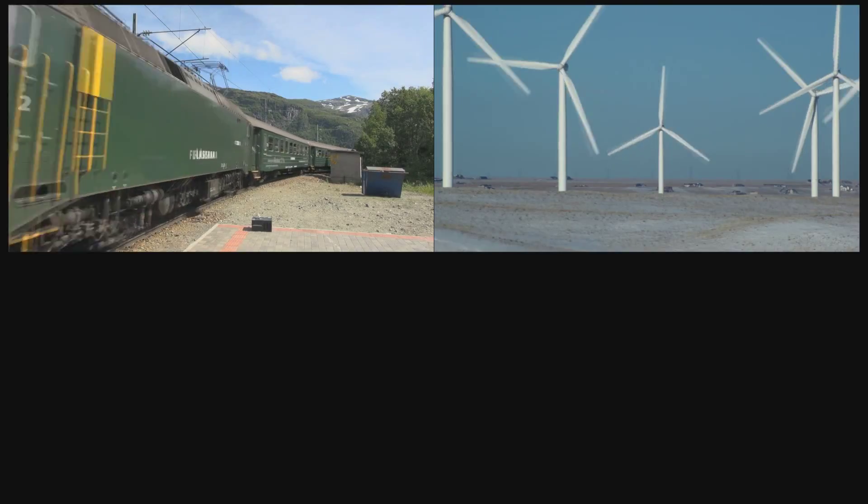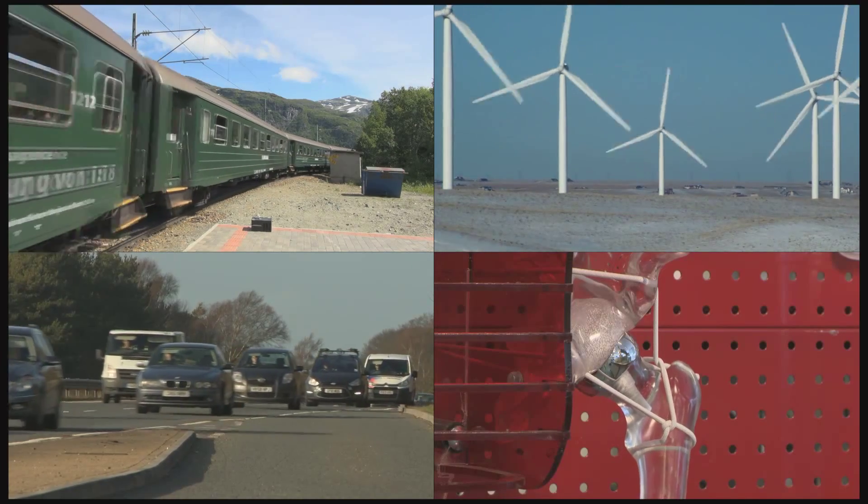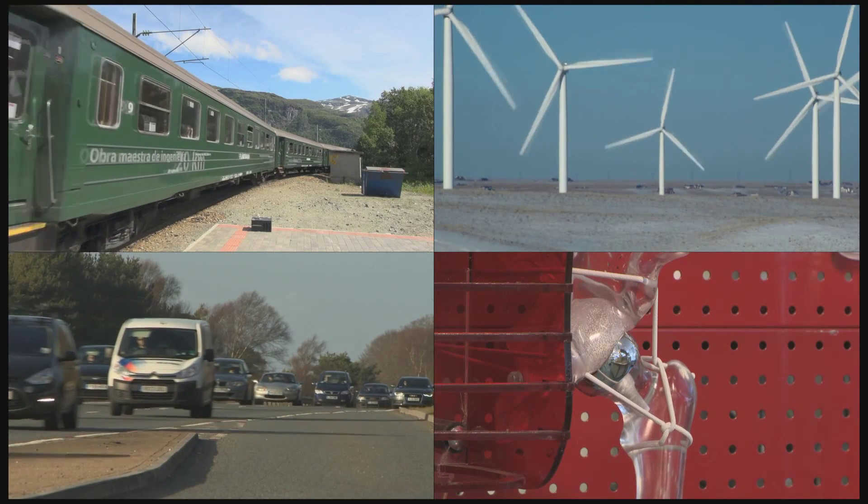From trains to turbines, family cars to artificial hips, tribology — the science of friction, lubrication and wear — is improving our quality of life.